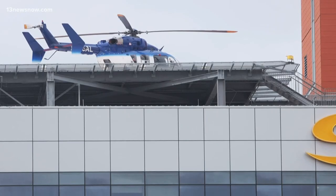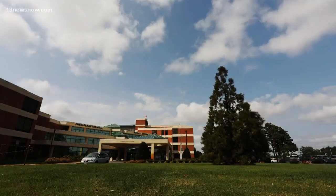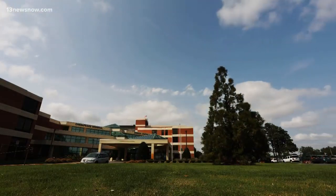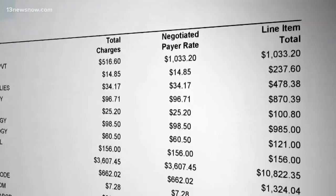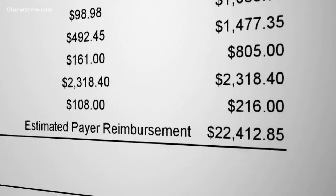We didn't just ask Sentara for information. Chesapeake Regional Healthcare said it would be impossible to provide a sample itemized bill because there are too many variables. After some digging, we found an itemized bill for an uncomplicated childbirth on their website, showing it would cost about $22,000.